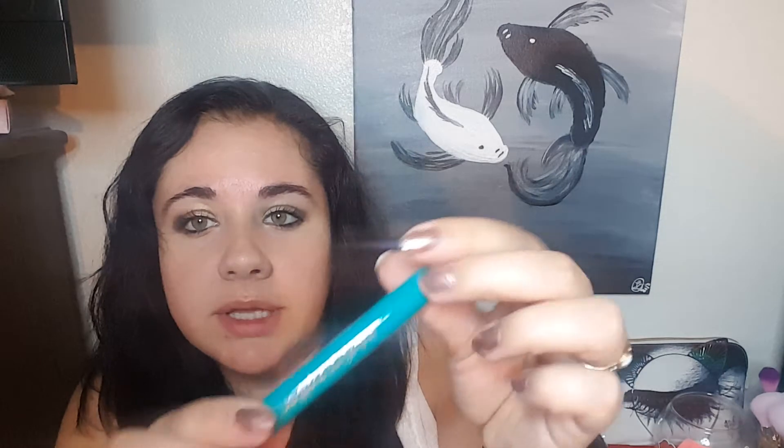Another thing that everybody is getting is this highlighter stick. I do not have any highlighter sticks, so this will be fun to play with. It's like a little pencil with some nice highlighter — you put it on the inner corner. My makeup is all kinds of trash because we've been stuck in the rain out of the car, which is why I look crazy right now.